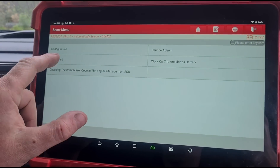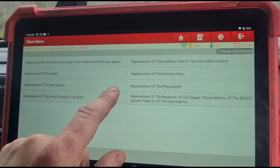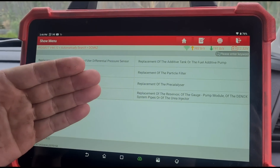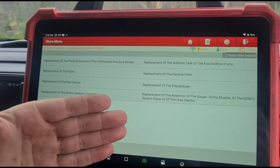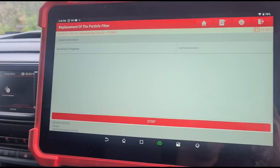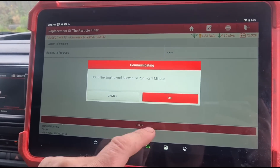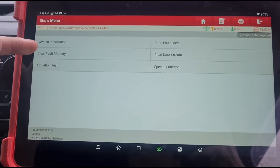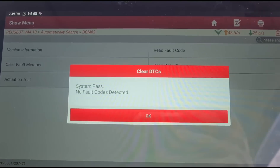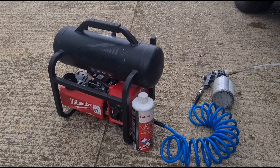We're going to clean the DPF. You shouldn't do this unless you actually clean the DPF first — make sure the pressure is good. Do not do what I'm doing here without cleaning it first, because if you skip the clean and trigger a regeneration on a new DPF that's been fitted, it will overheat and possibly crack the DPF. So make sure you know what you're doing. Now the replacement tank has been programmed in. We're going to clear the fault codes — you can see that's now cleared.